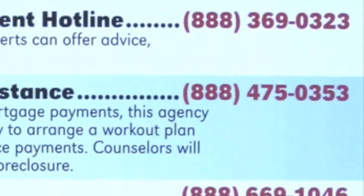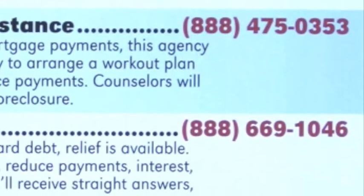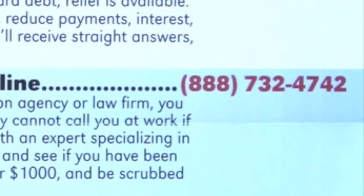Since CareConnect USA owns these phone numbers, they'll never be out of date. If a service provider closes their doors, calls will be routed to another agency. So you could keep this poster on your wall for, say, ten years. The paper may yellow over time, but the numbers will still be good.